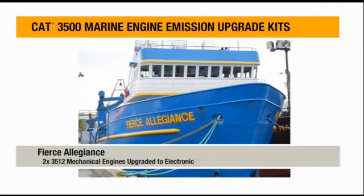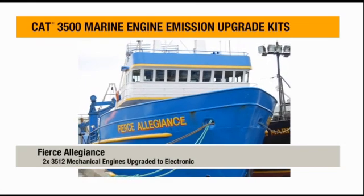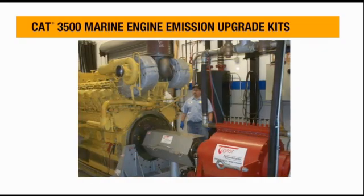My name is Rick Mezich and I have the Fierce Allegiance, a 165-foot trawler and crabber in the Bering Sea of Alaska. We just repowered from the 3512 mechanical to electronic engines.